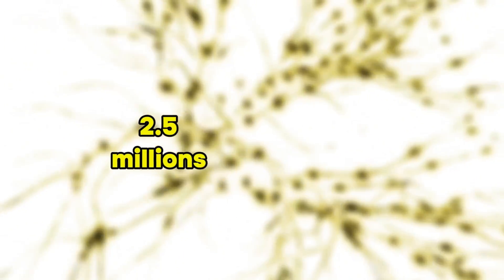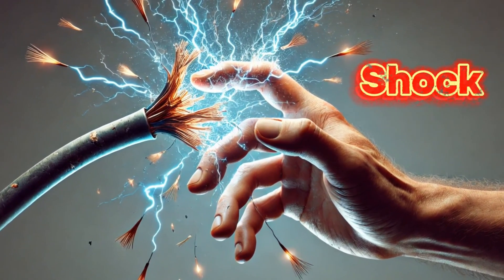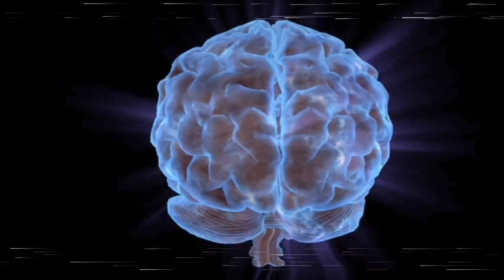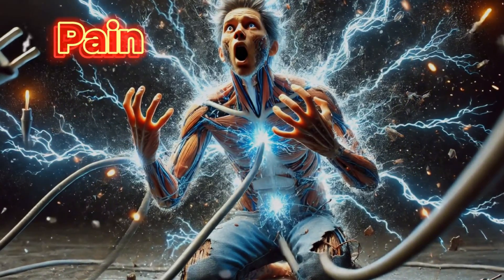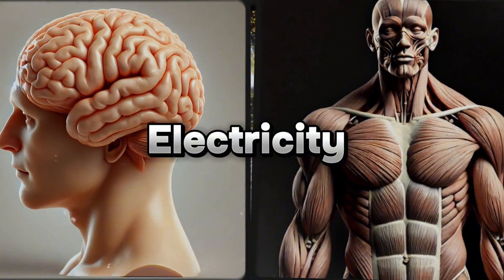Nerve signals are about 2.5 million times slower than an electric signal in a wire. So when you get shocked, your muscles contract almost instantly because the electric signal moves so quickly, but your brain takes a tiny bit longer to process what's happening. That's why you might feel the pain after the shock has already occurred. Mind-blowing, isn't it? Our body is a powerhouse of electrical activity, from brainwaves to muscle contractions.